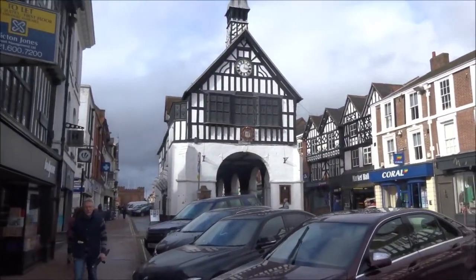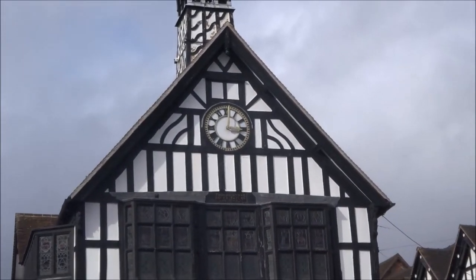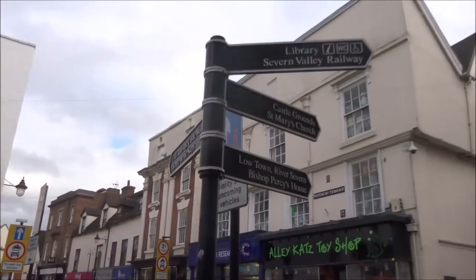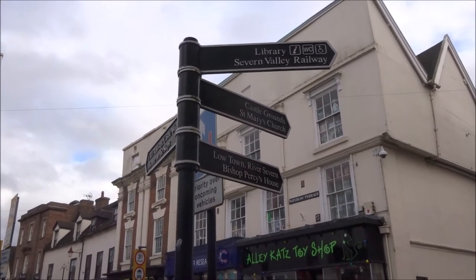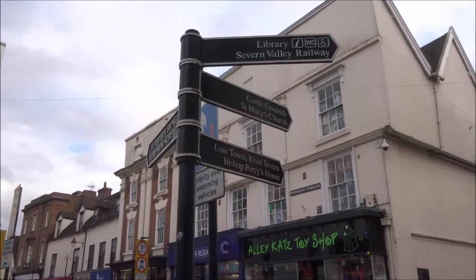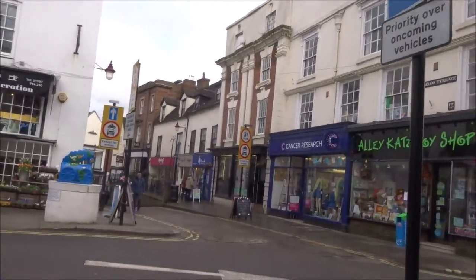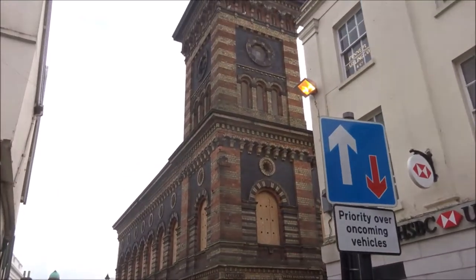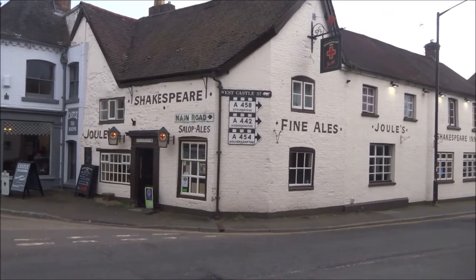There's the Town Hall. And there's a signpost: Severn Valley Railway, Low Town, River Severn, and Castle Grounds that way to the Cliff Railway.